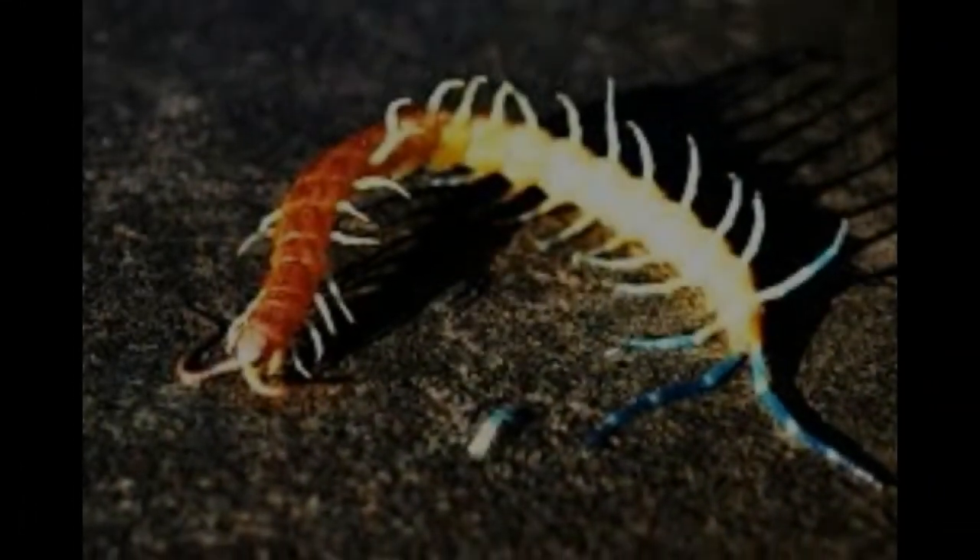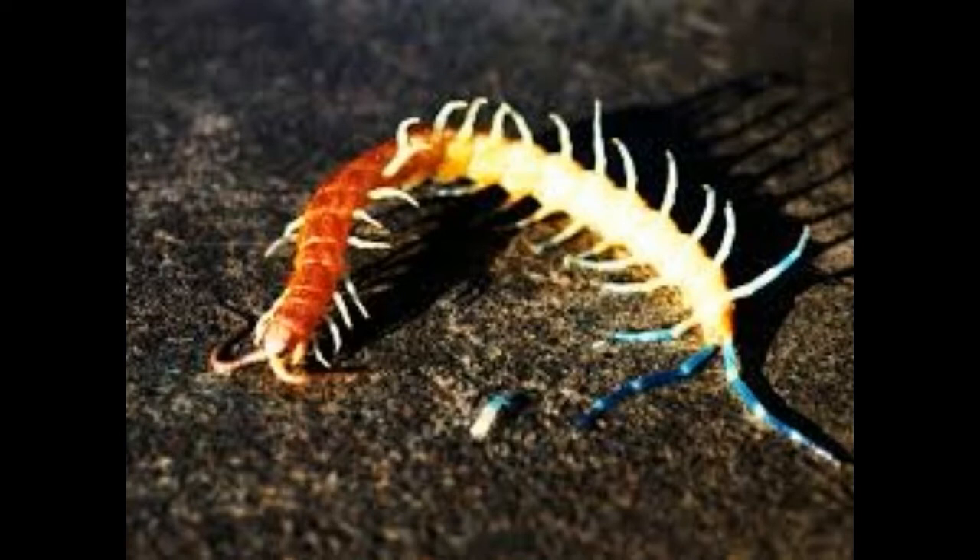What do centipedes eat? Did you know there are 8,000 species of centipedes, but only 3,000 species have been intensely researched and studied scientifically?